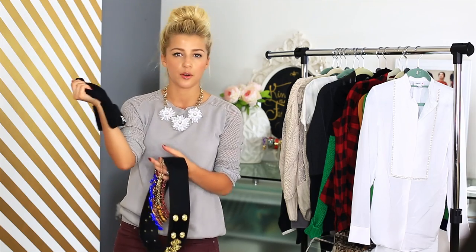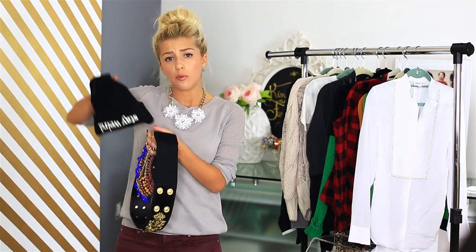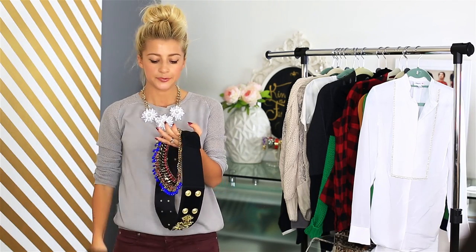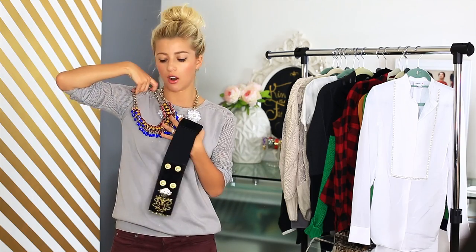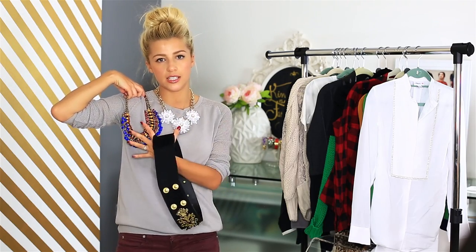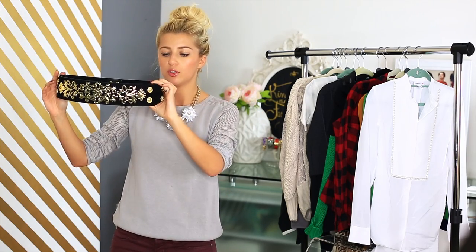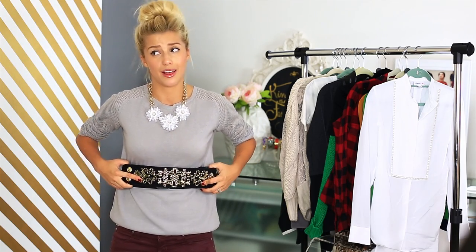Lastly I have a couple accessories. I got this beanie from Brandy Melville — it says 'Stay Weird' written upside down. It's just a really cute beanie. And then I got a statement necklace from Zara with blue, yellow, and red beading. While I was in New York scrambling to put together my outfit for fashion week, I came across this belt at H&M — it has so much beautiful detailing and buttons. It just makes any outfit go from basic to amazing.